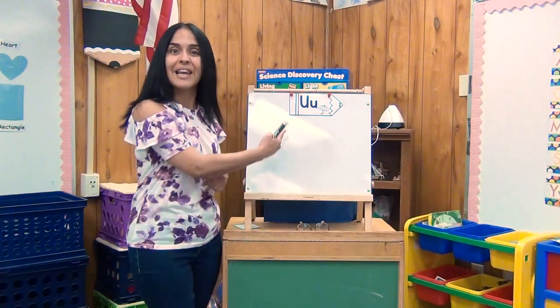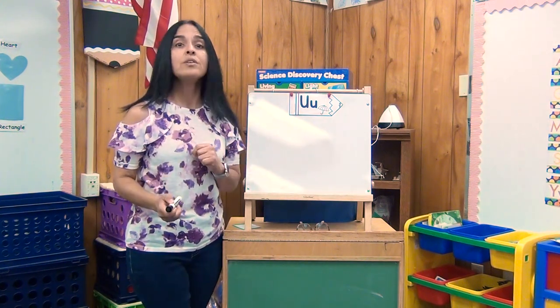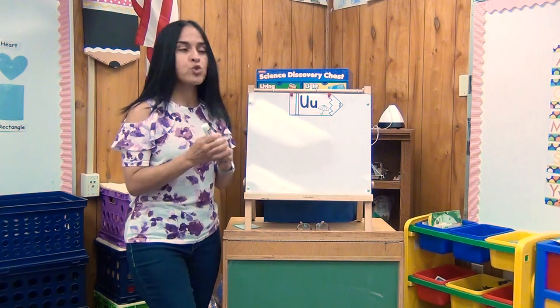Hi, boys and girls. Here we are with the letter U. Now, the letter U has two sounds. The long sound, which is 'U,' and then the short sound, which is 'U.' Are you ready? We're going to think of words that start with those two sounds.